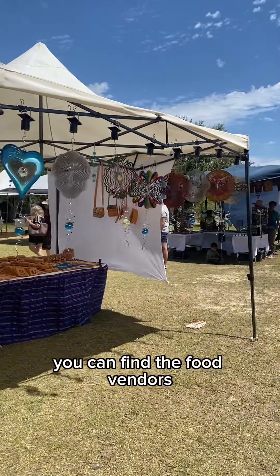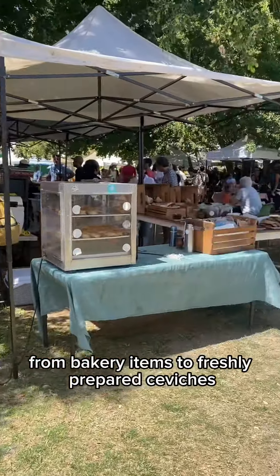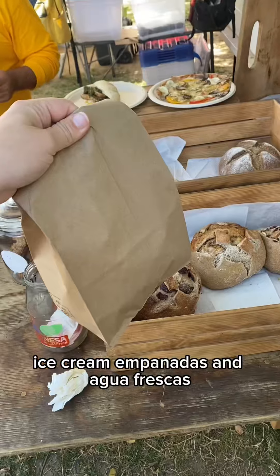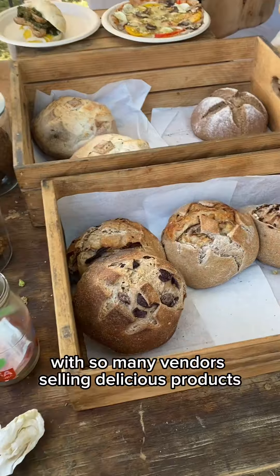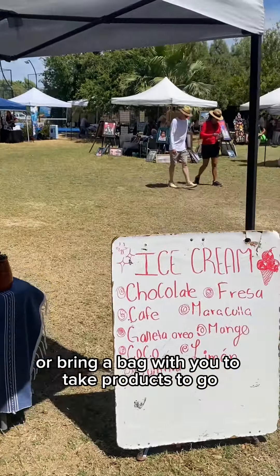In the center of the market, you can find the food vendors selling a variety of products, from bakery items to freshly prepared ceviches, ice cream, empanadas, and agua frescas. With so many vendors selling delicious products, it's great to come around brunch time or bring a bag with you to take products to go.